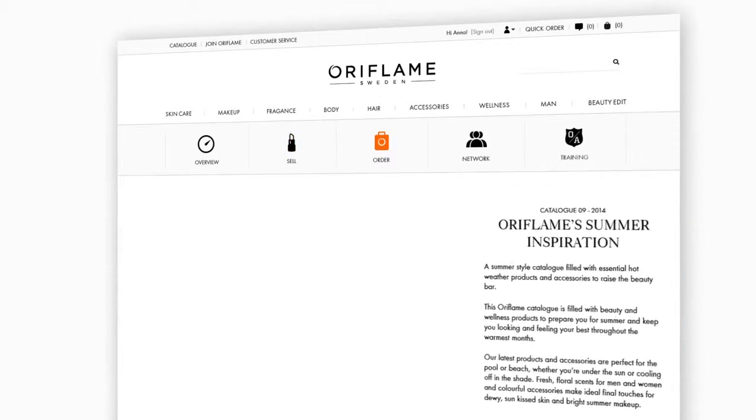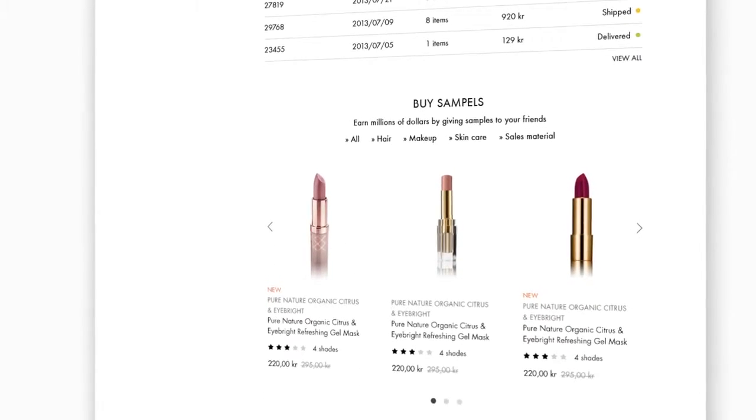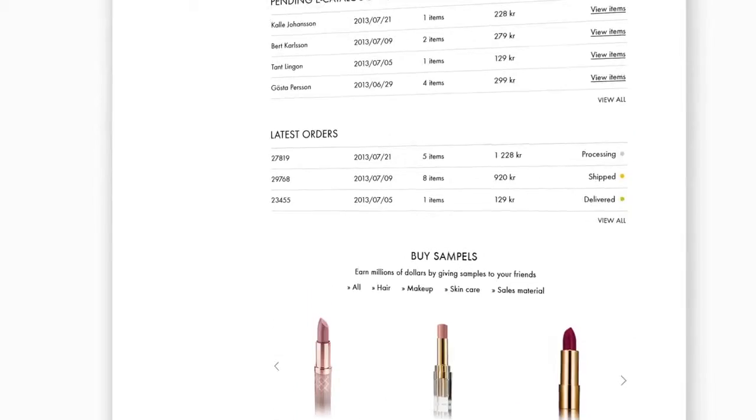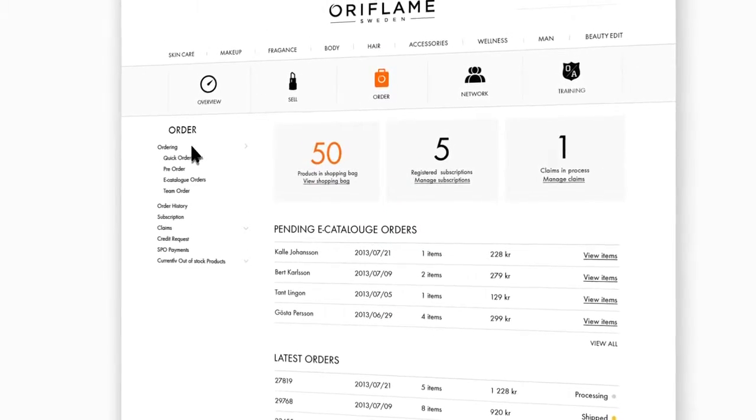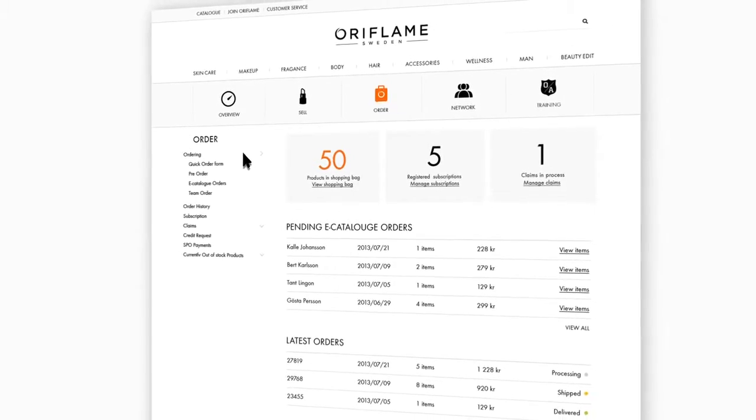Order page. How many orders did you make today? Placing an order is now even easier via this tab. You can also view your previous purchases, track your orders and follow up on your team orders.